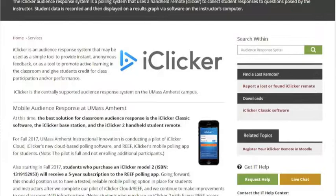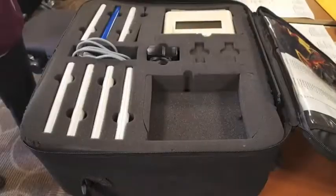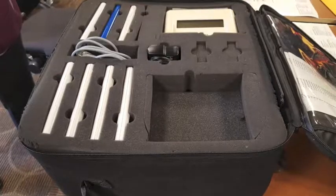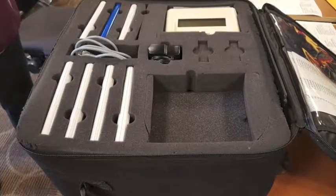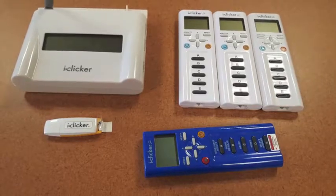When I first incorporated iClicker into my class, I designed the class around iClicker and had all my students using it. It was very nerve-wracking going into a class of 150 to 200 students, nervous that the technology wouldn't work. The Instructional Media Lab was there with me from the very start and every step along the way, helping me learn how to use it and helping me feel confident about using it.